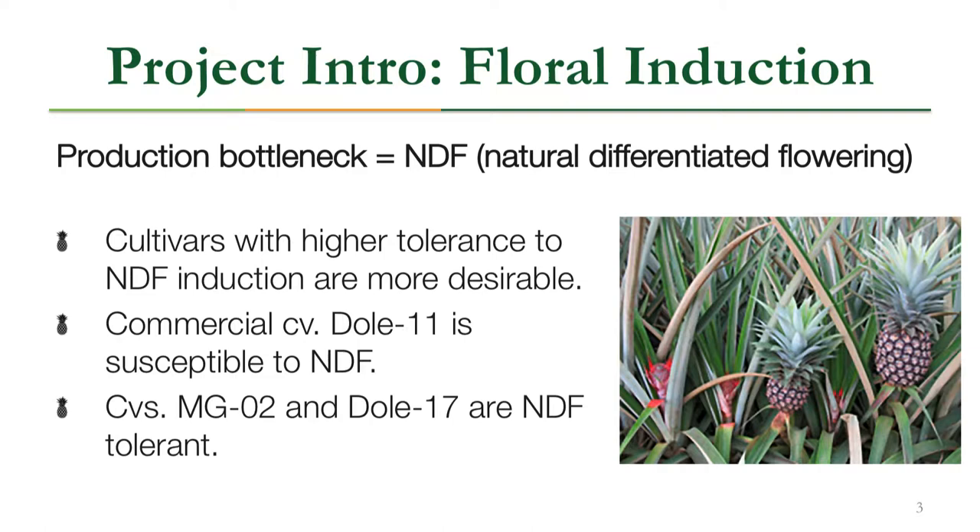For this project we're focusing on three important cultivars. One that is NDF-susceptible is the most-used commercial cultivar, Dole 11. We're also working on two cultivars tolerant to NDF: NG2 and Dolce 17. We believe this trait is heritable based on preliminary data and the fact that similar traits have been observed in other plant species.